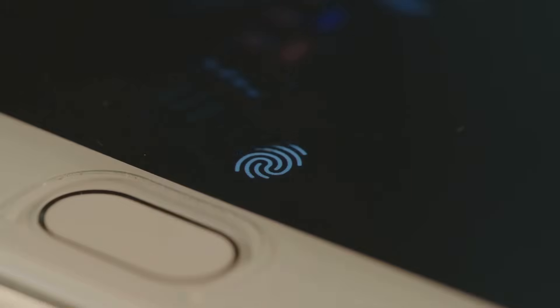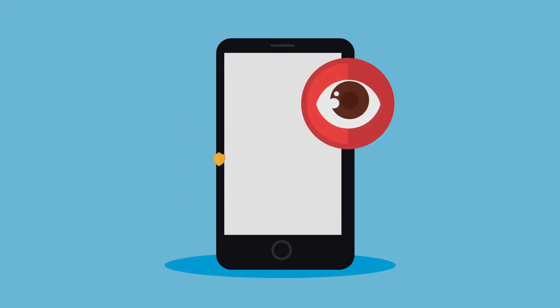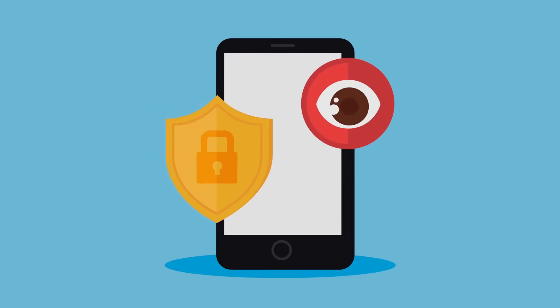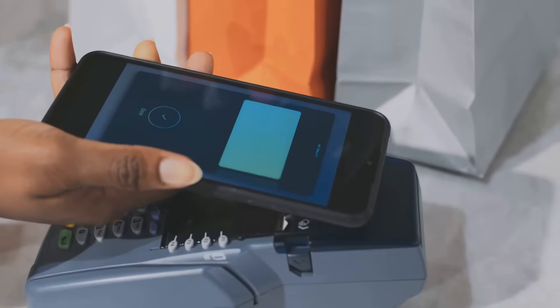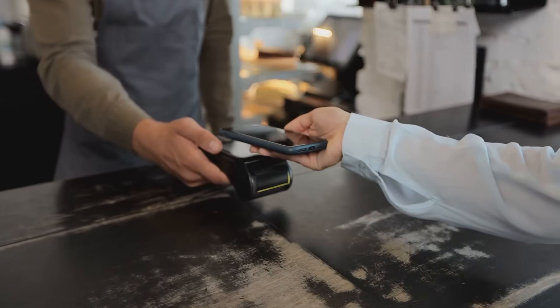This token is unique to your device. Each device has its own set of tokens, which means that even if someone were to intercept the token, it would be useless without the specific device it was generated for. This adds an extra layer of security to your transactions. When you use Apple Pay, the token is passed to the store instead of your card details. The store receives this token and processes the payment as if it were your actual card number.